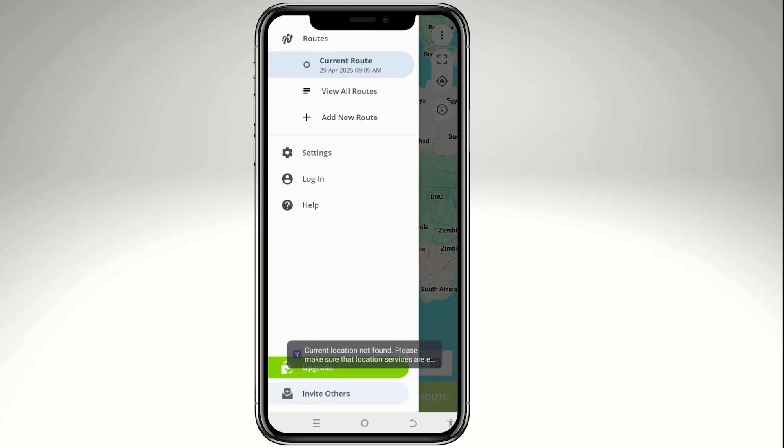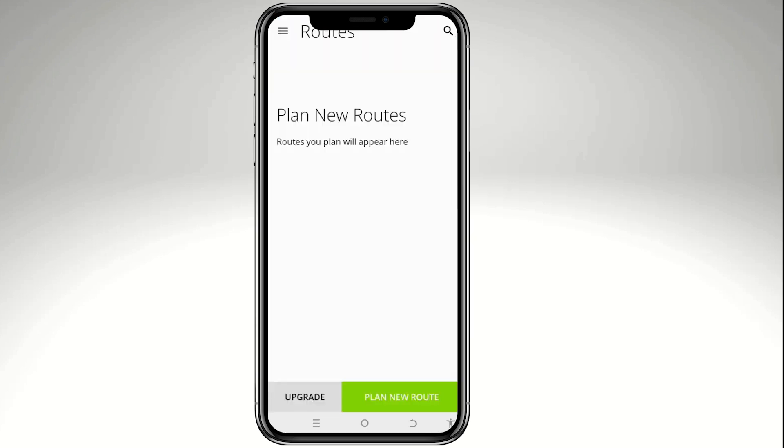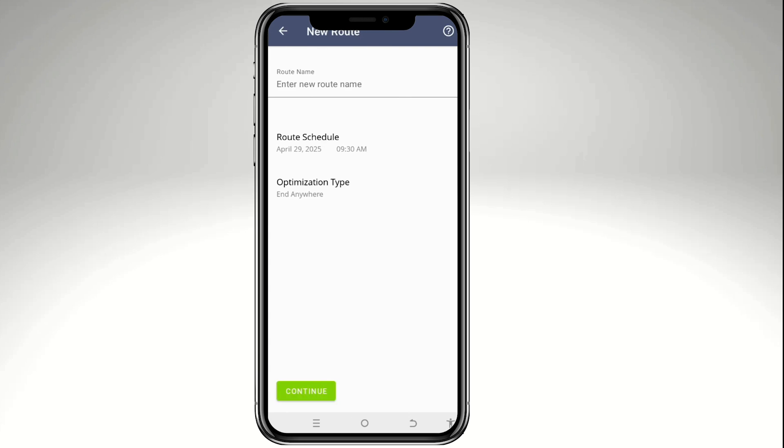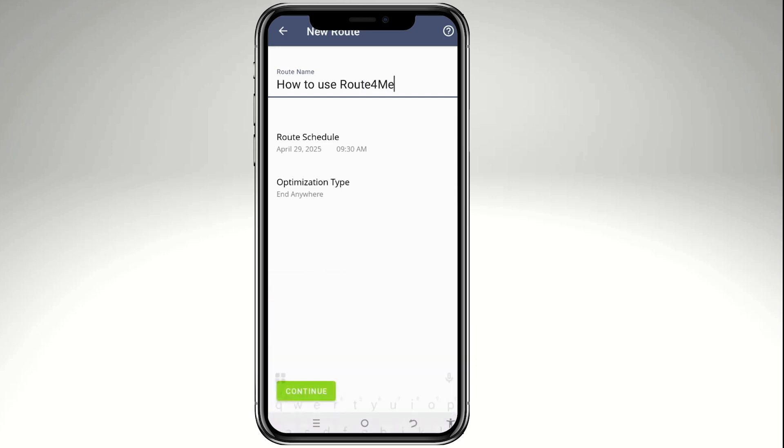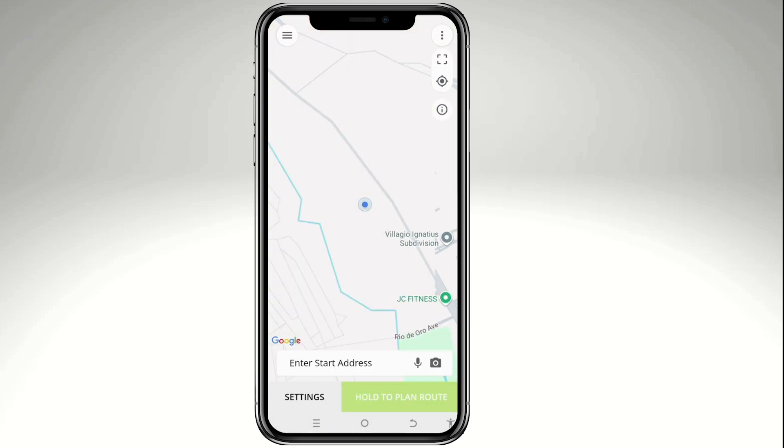Inside the app, there are three horizontal menu options in the upper-left corner — Current Route and View All Routes. To get started, click 'Plan New Route' and enter a route name. Your route will be scheduled with a date and time — for example, April 29th at 9:30 AM — and the optimization type can be set to 'End Anywhere.'